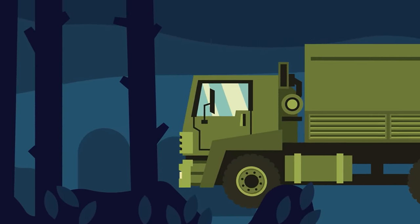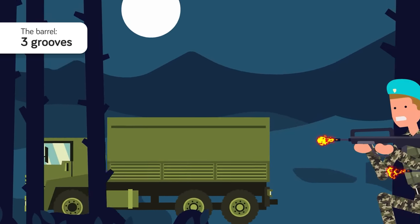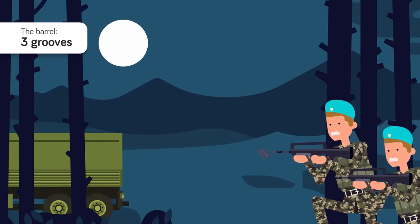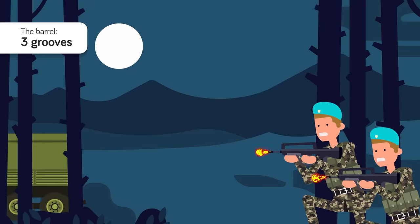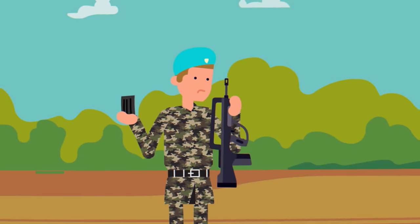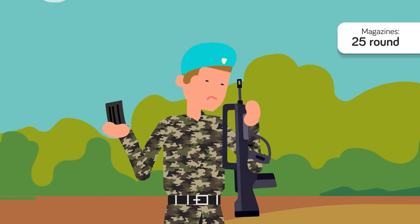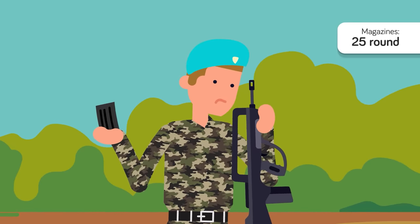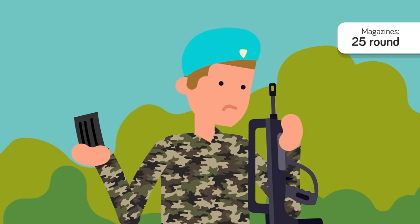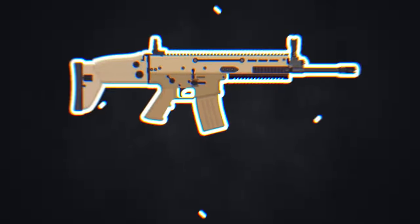The barrel is also unique in that it only has three grooves compared to most rifles, which usually have between four to six. Since the grooves are what make the bullet spin after leaving the barrel, the FAMAS would not have as tight groupings as other rifles at longer distances. Another downside are its magazines — the FAMAS only works with proprietary 25-round magazines and will not fire properly with standard 5.56 NATO magazines, so if you need a spare magazine from an ally, you might be out of luck.